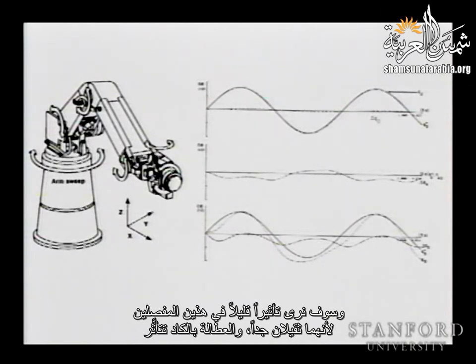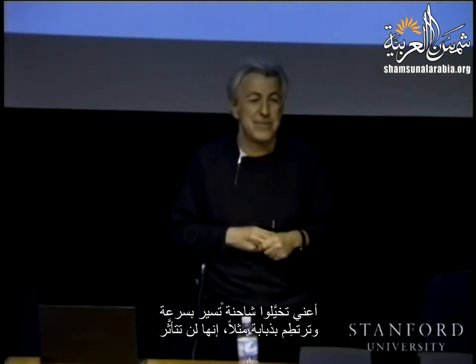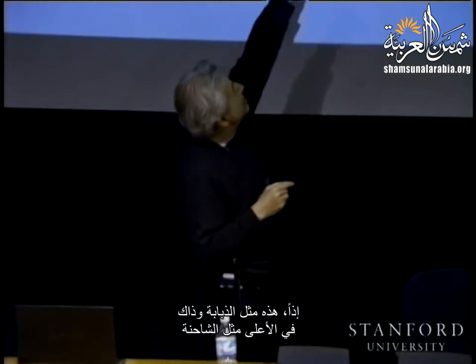The inertia is just taking — think about a truck moving fast and you hit it with a fly. It's not going to be effective, but for the fly it is really terrible. So this is the fly and that up there is the truck.